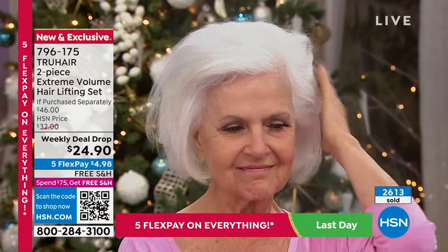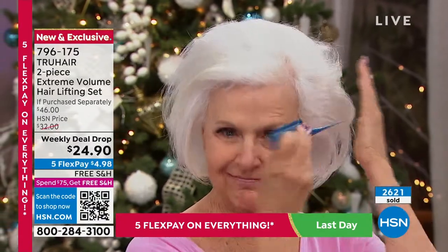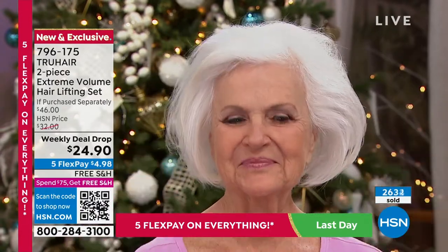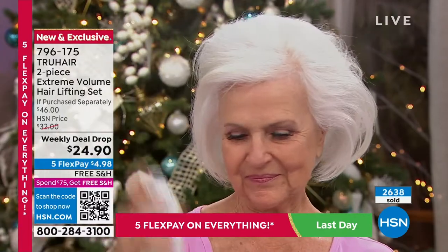It's awesome. It holds and it stays, ladies — nothing worse than doing your hair in the morning and then an hour later you're like why did I even bother, it looks horrible. This also helps to block the humidity. Look at her hair — it looks thicker, it looks fuller. It doesn't look ratted. It's just beautiful.